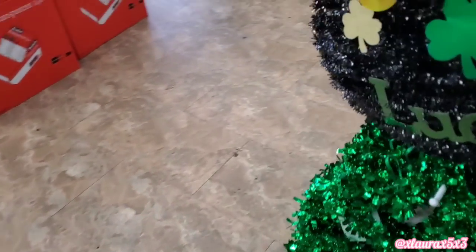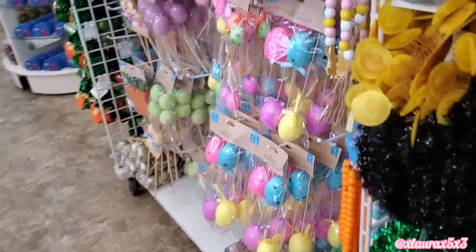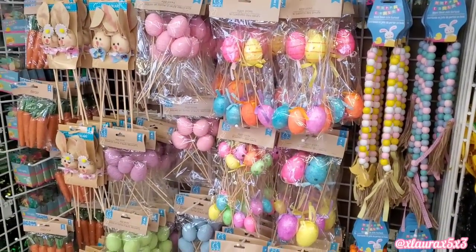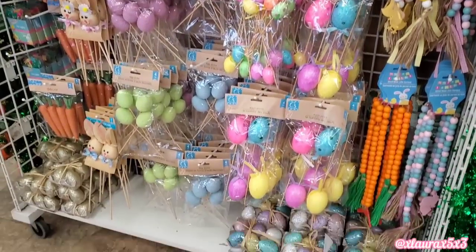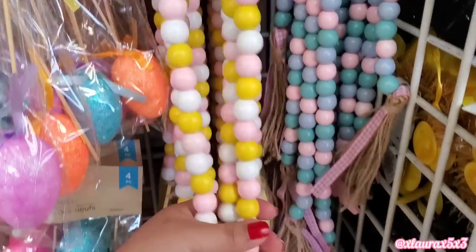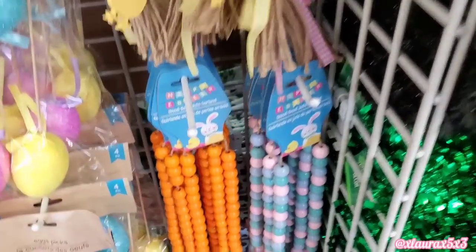Let me show you what's on the other side of this display. Easter! So they have the bunny pigs, the egg pigs, the carrots. But look at the bees — they are back. These sold out so fast last year.